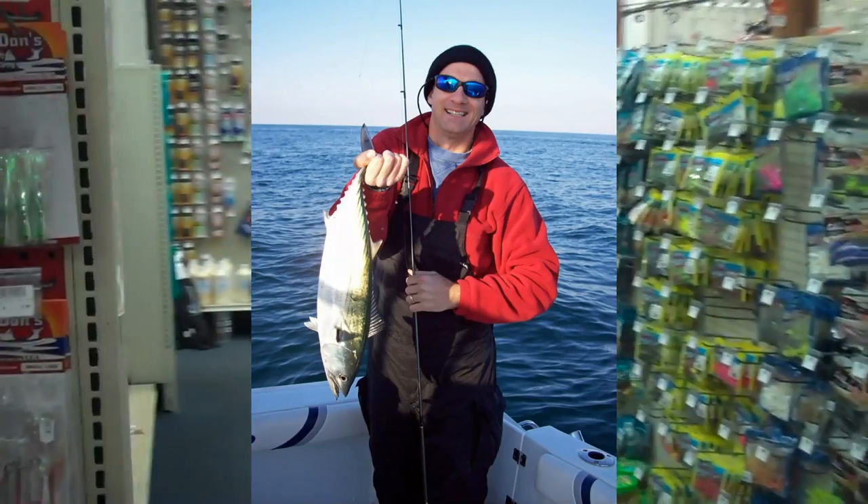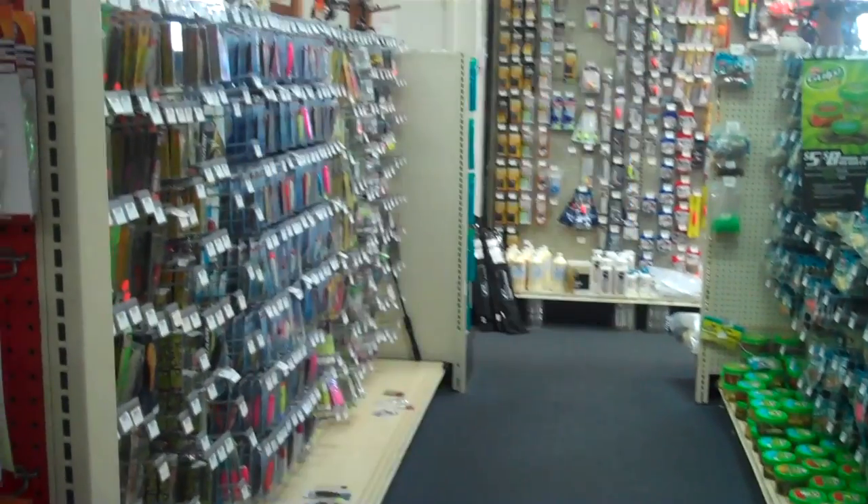I've never tried bait fishing for Bonita. I'm sure there would be something that would work, but I've never really tried it out.